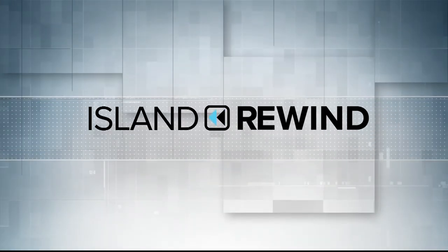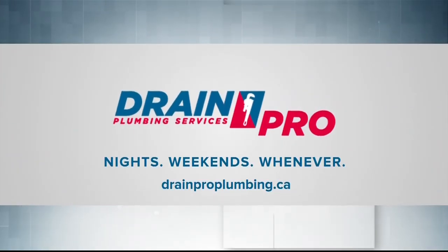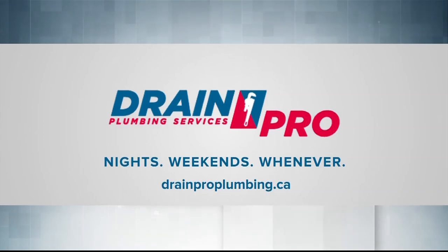Island Rewind, brought to you by DrainPro Plumbing, 24-hour emergency plumbing, nights, weekends, whenever.